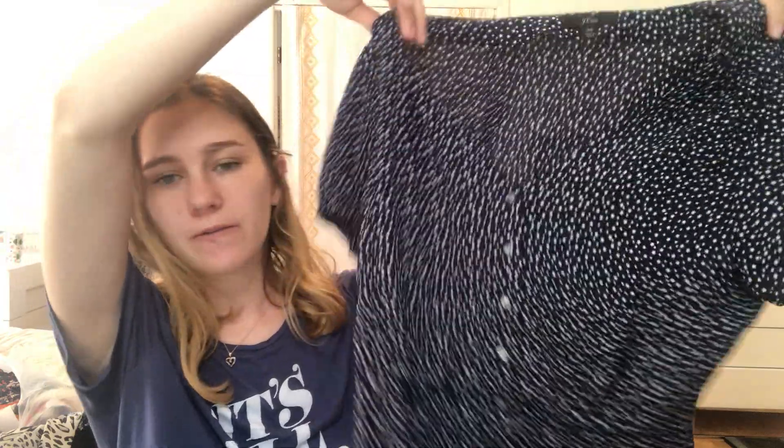The next item I got is a J.Crew shirt. This is actually the newest J.Crew label — you can see it's in cursive, that's their newest tag. It's an extra small, just this navy and white star print short sleeve button front shirt. I just picked up a lot of J.Crew from this thrift store about two weeks ago, and it's been selling really well. So I'm really happy about that, because J.Crew can be pretty hit or miss.